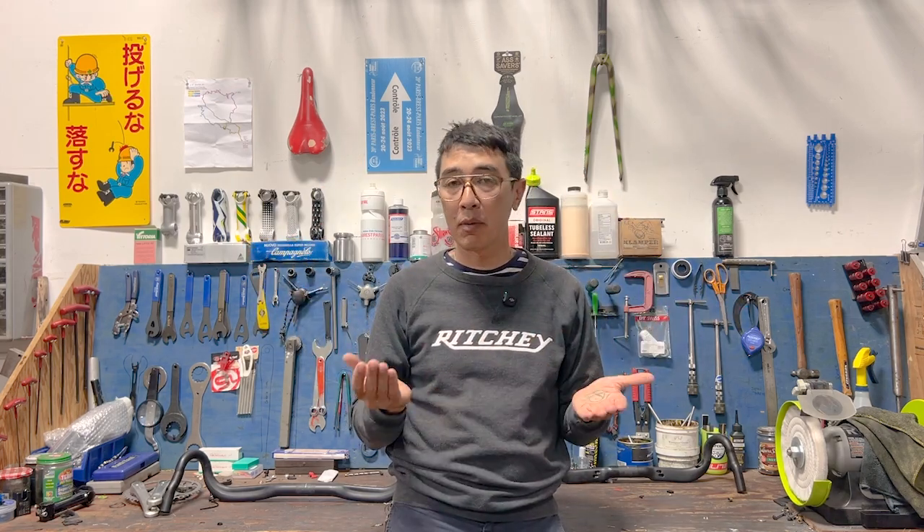That was a lot. But rest assured, by the time a product goes from a napkin sketch to the shelf of your local bike shop or available online, it's already proven to withstand more abuse than you're likely to ever give it in the entirety of its lifetime. Want to learn more? Visit RicheyLogic.com.